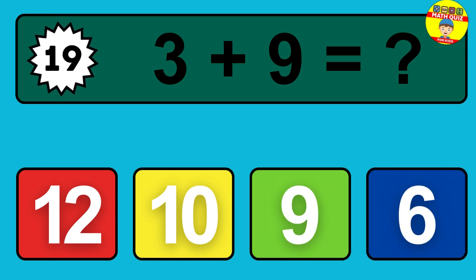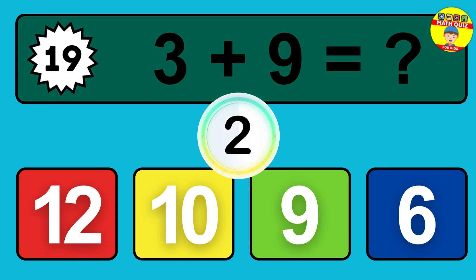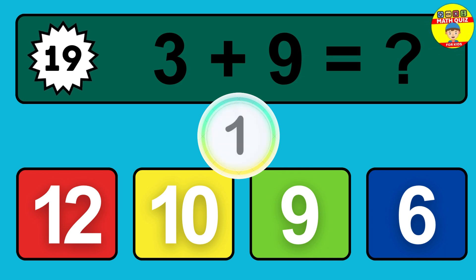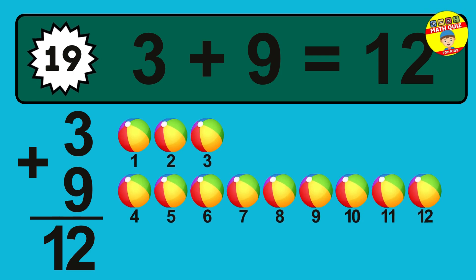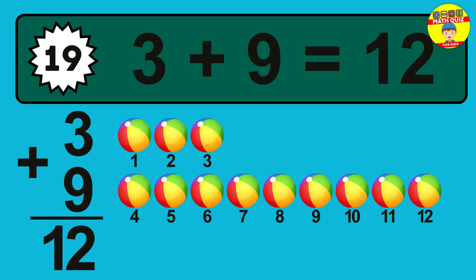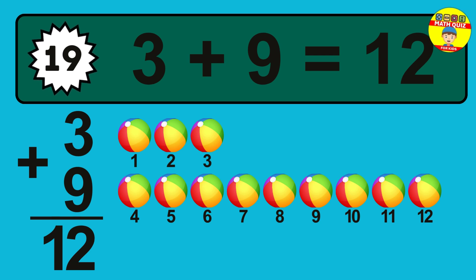Question 19. Three plus nine equals what? So the answer is, three plus nine is 12. Let's count it. One, two, three, four, five, six, seven, eight, nine, 10, 11, 12.